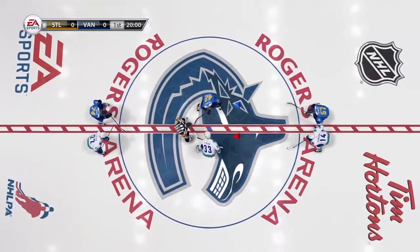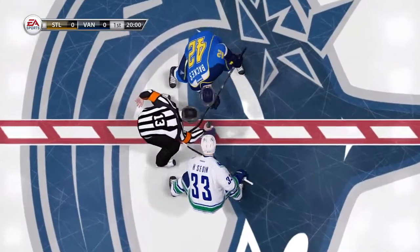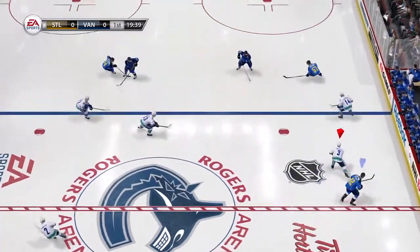Along with Bill Clement, I'm Gary Thorne. Great to have you with us for some hockey. Vancouver, British Columbia. Hockey's going to be played here in this matchup between the Vancouver Canucks and the Blues.